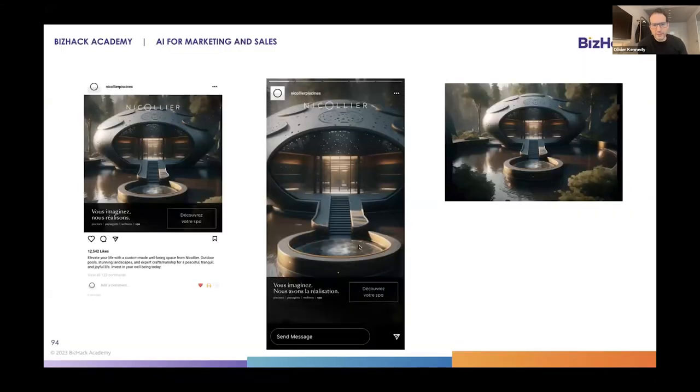First, I'd like to present Nicolier. Nicolier is a wonderful swimming pool and spa maker. We had to do a campaign, and it was winter — we cannot film or take pictures of their swimming pools because most of them are empty. We decided to do a concept: 'You imagine, we make it real.'